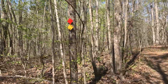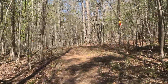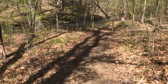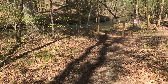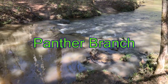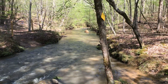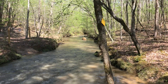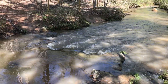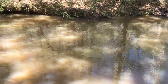We're back on the red and yellow trail. This is really nice.